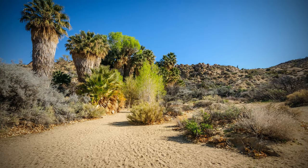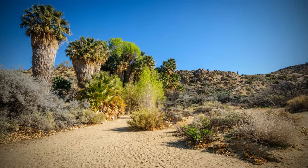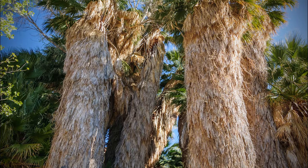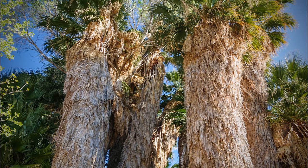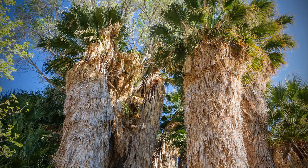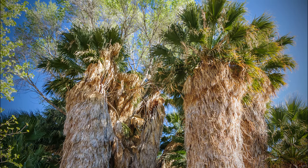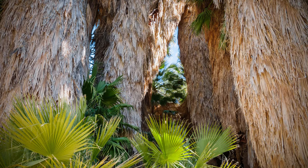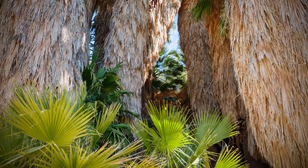Some of the least traveled but best short hikes are those to a desert oasis. Several of these lush green pockets pop up in secluded areas. 49 Palms Oasis and Lost Palms Oasis are the easiest to experience and can be a welcome escape from people and harsh sun, but remember that all hikes in this environment require water.